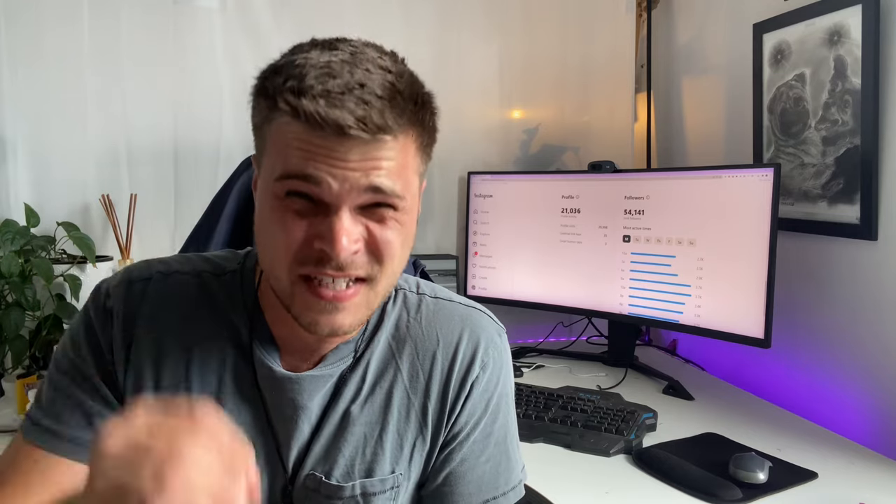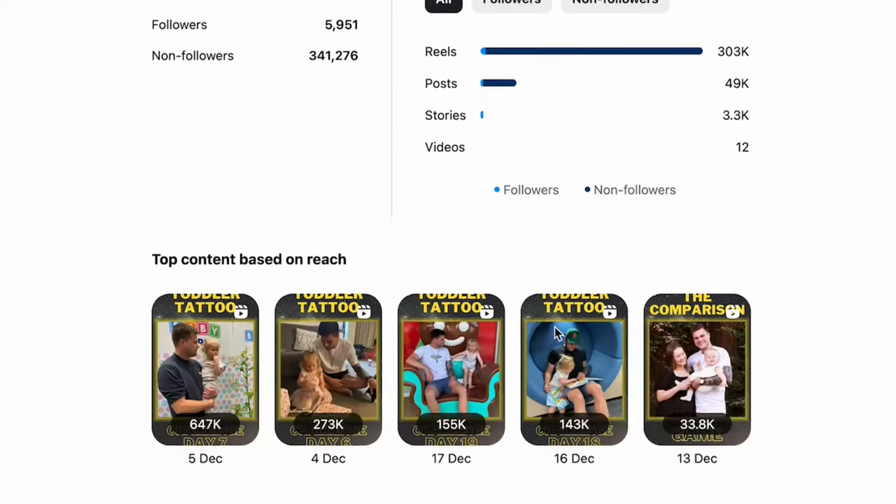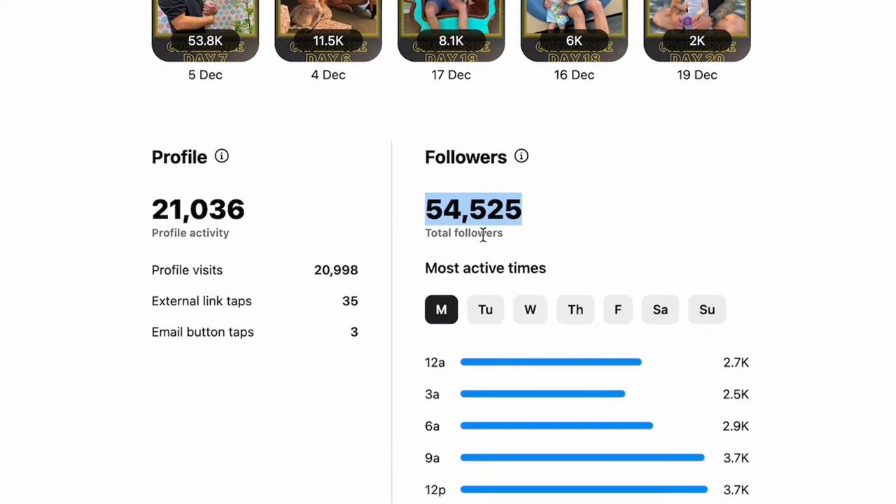Sorry to interrupt, but literally while I was editing this video, I've hit 50,000 followers. So if you needed any more evidence that these tips work, this is basically it. I mean, I've hit my 2024 goal already. I'm going to have to make it 100,000 followers to try and have something to strive for next year.